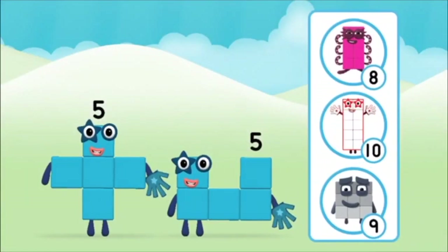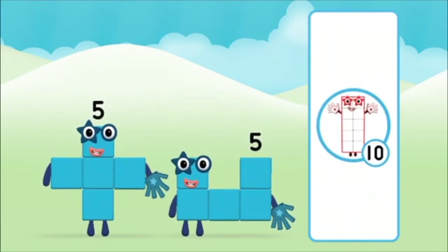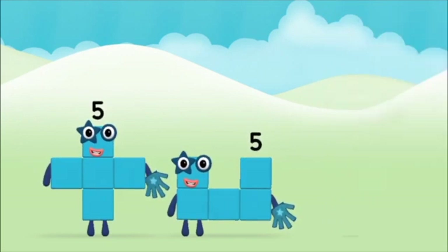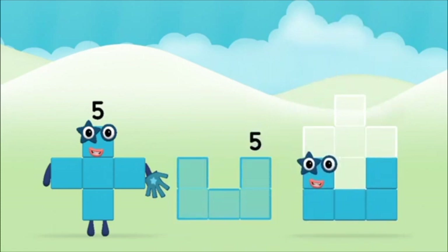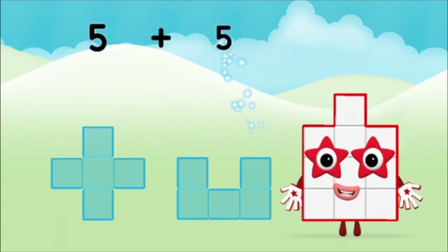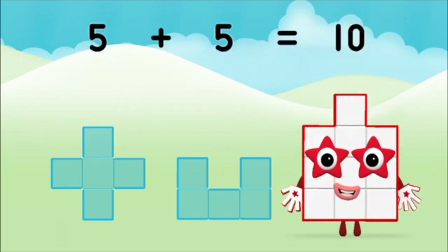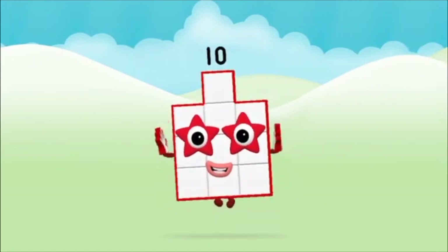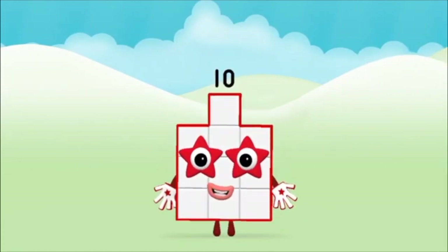Which number block do you think adding 5 and 5 will equal? Correct! You chose the right answer. Now add the number blocks together. 5 plus 5 equals 10. That's it! You made number block 10.